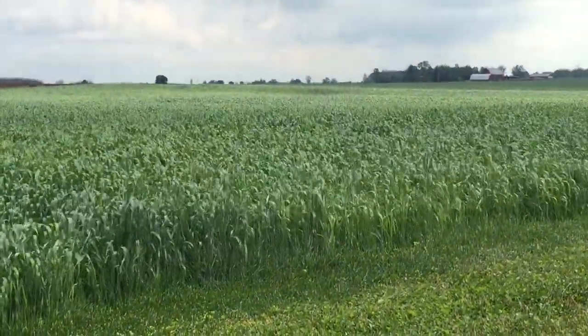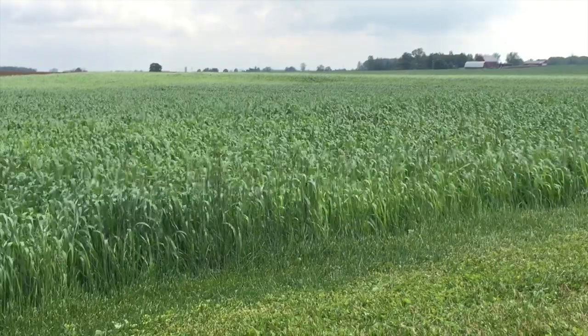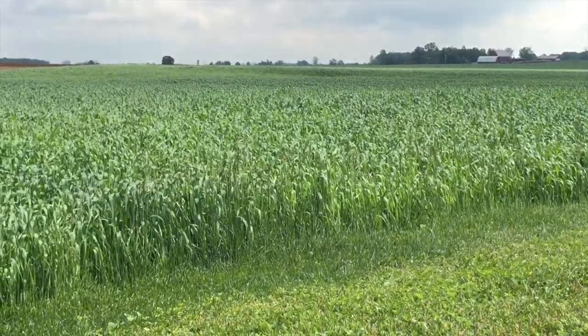From a planting progress standpoint, almost any grower would take this spring we've had over the last two springs. In the area I cover, sugar beet planting was on a very timely basis — mid-April to the first of May, most sugar beets got in the ground. Corn also got planted on a very timely basis, and now soybeans are wrapping up.